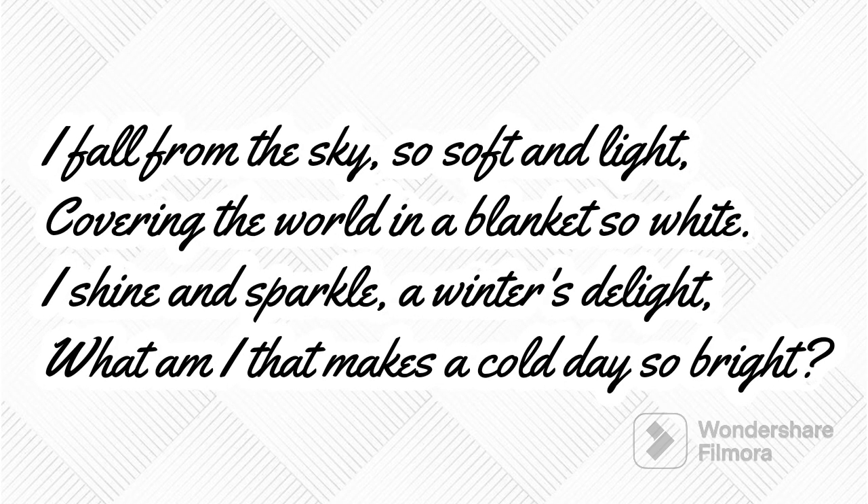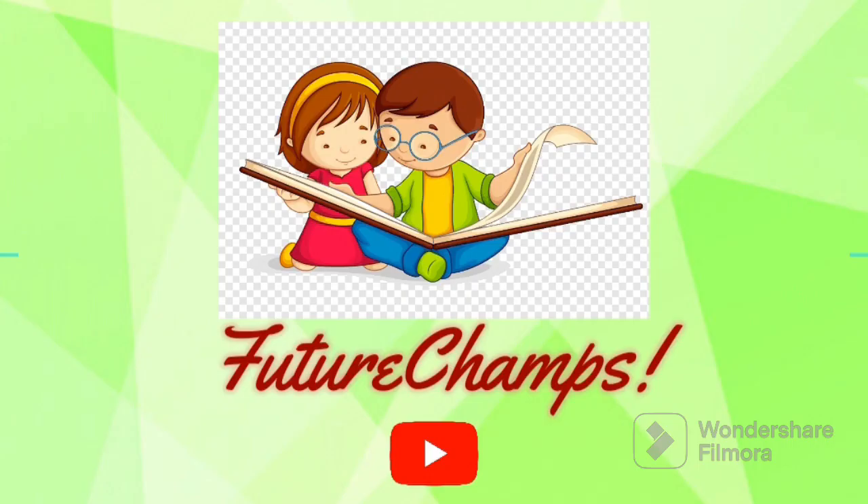I fall from the sky so soft and light, covering the world in a blanket so white. I shine and sparkle, a winter's delight. What am I that makes a cold day so bright? Think from the white objects we saw in the video and guess the answer kids. If you want to learn more about such interesting concepts then like and subscribe to our channel Future Champs.